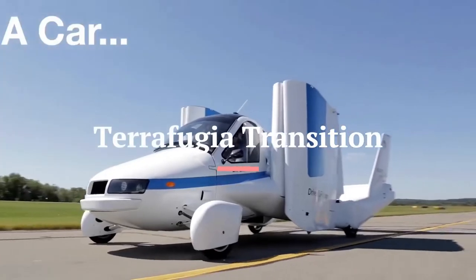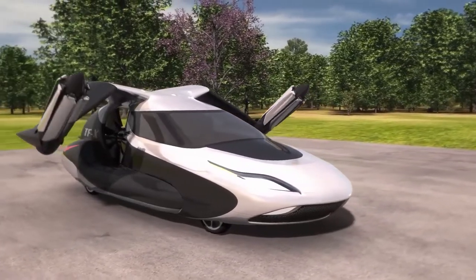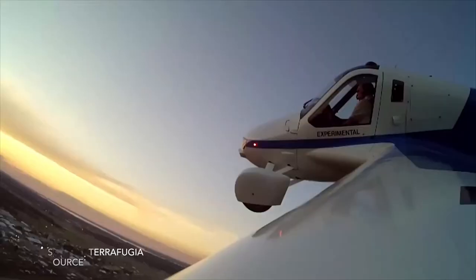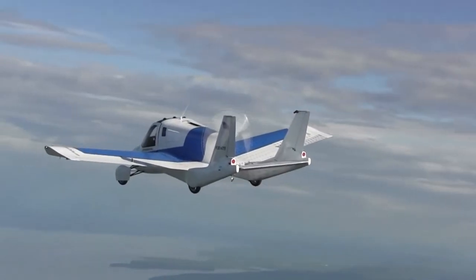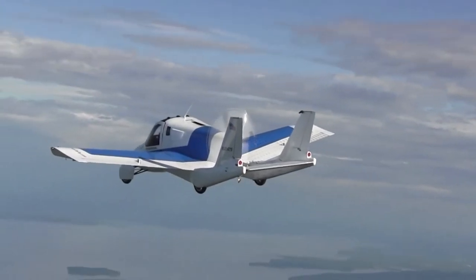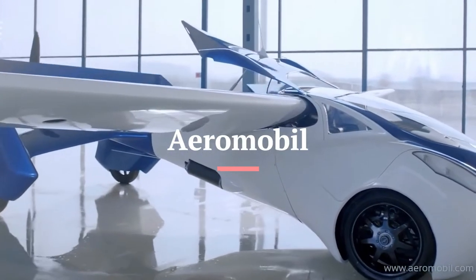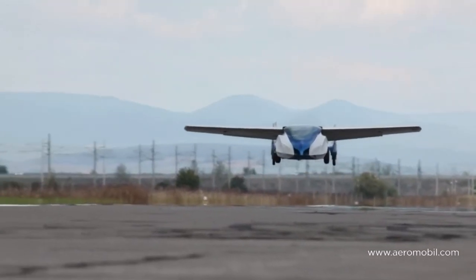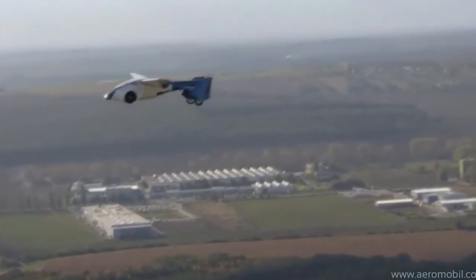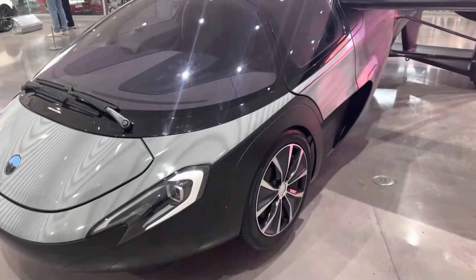Terrafugia Transition: with retractable wings and wheels, the Terrafugia is another hybrid model designed to be equally at home on road and in the air. It's also powered by a gasoline-electric hybrid drivetrain that features a boost mode for an extra burst of speed when flying. Aeromobil is offering two versions of its flying car — the 4.0 and the NXT — one is a two-seater and the other is a four-seater. Inspired by the mythical winged horse Pegasus, the Aeromobil is a high-end vehicle. It can seamlessly transfer from car to aircraft, from driving to flying, in under three minutes.